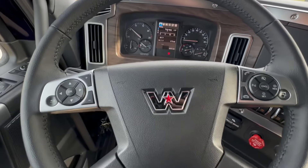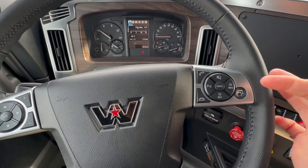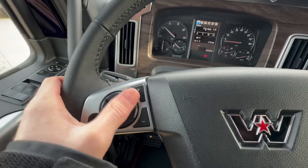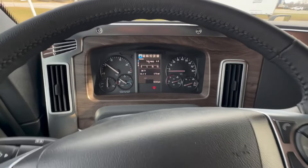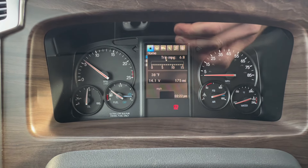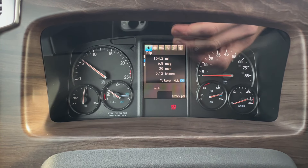The steering wheel has full hands-free controls — you can answer your phone, hang up your phone, control your marker lights, high beams, cruise control, and settings. Volume controls and arrows to navigate your driver information display LCD. On the home screen it shows miles per gallon, fuel economy, battery voltage, outside temperature, and time — basic things you'd want to grab a glance at quickly. It's all there.